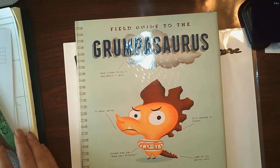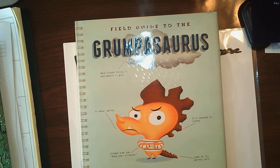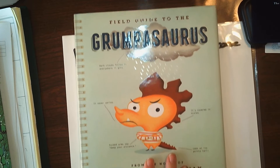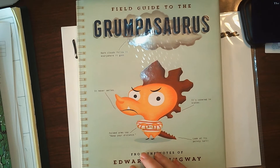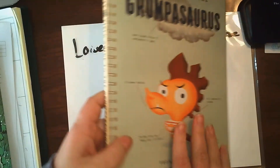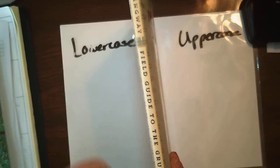Okay guys, today we are going to read Grumpasaurus. This is the field guide to the Grumpasaurus from the notes of Edward Hemingway. This is the front of the book, this is the back of the book, and this is the spine.